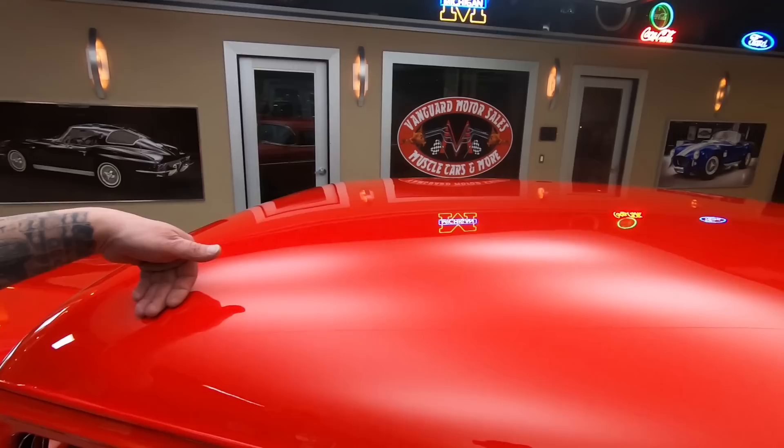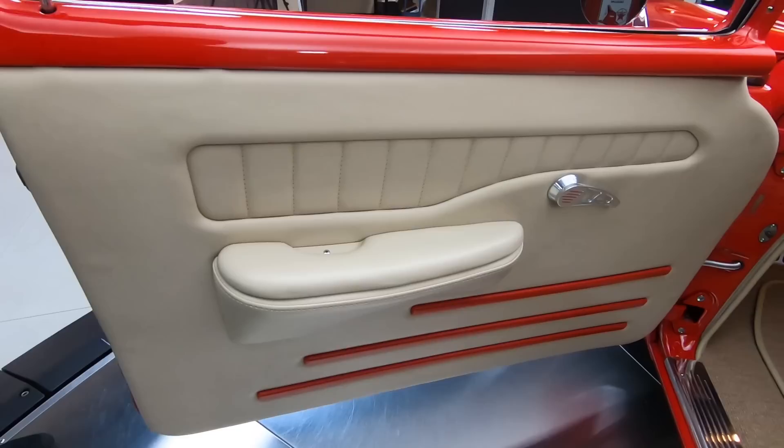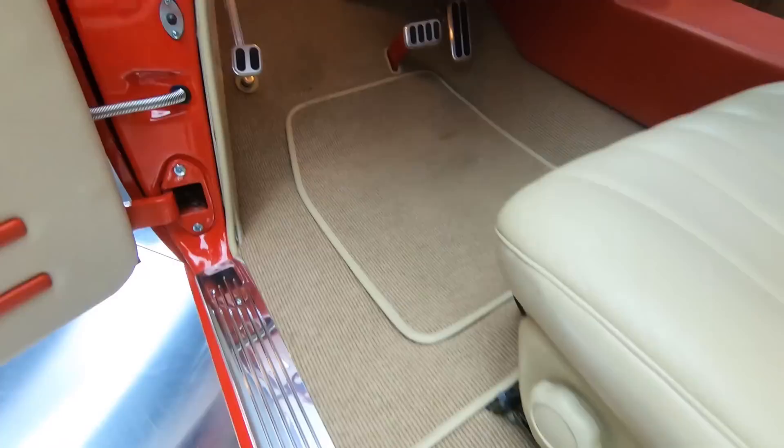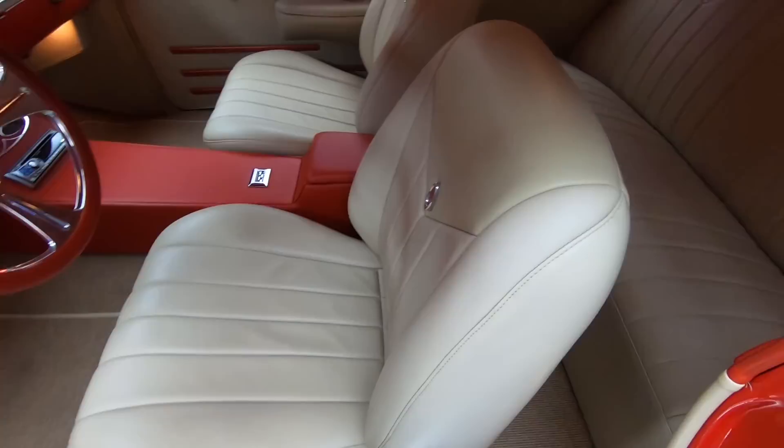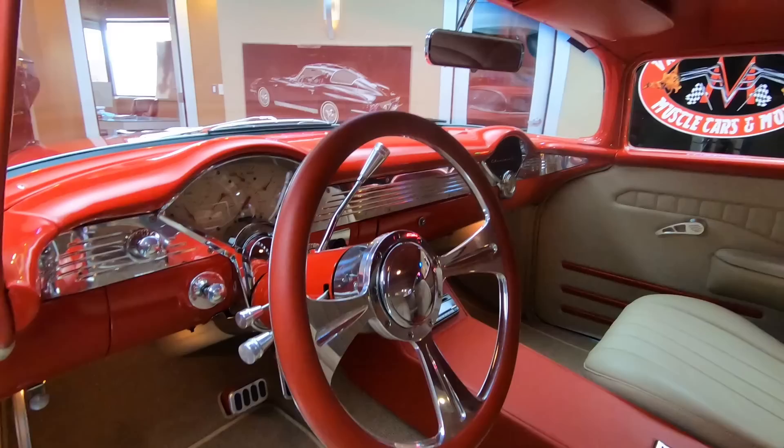Look at this paint, just slick as can be, and look at the interior. You want to talk about custom? That's some custom interior right there. Looking beautiful. Look at that door panel, the carpeting, the center console. Those seats are beautiful, front and rear.